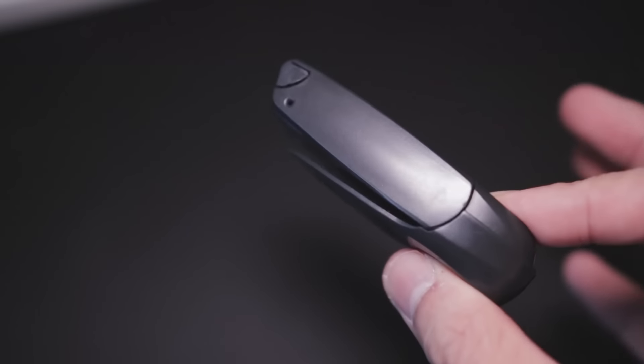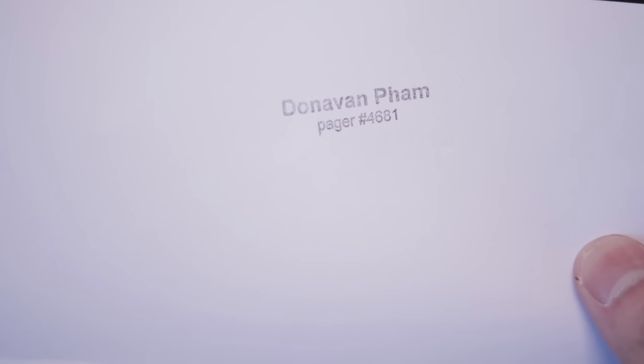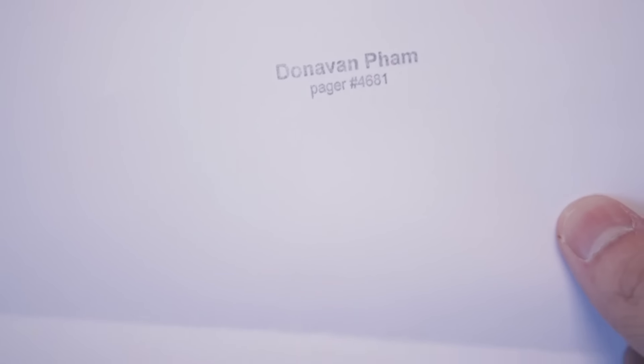Another thing I get made fun of is this little stamp with my name and pager number on it. It's nerdy, but because we still use a lot of handwritten notes, I want my name to be legible. A lot of people just squiggle their signature and it's not readable. Yes, you could spend an extra minute writing clearly, but honestly it's ten times more fun to use a stamp — and stamping something is just really satisfying. I get made fun of it all the time but I don't really care.